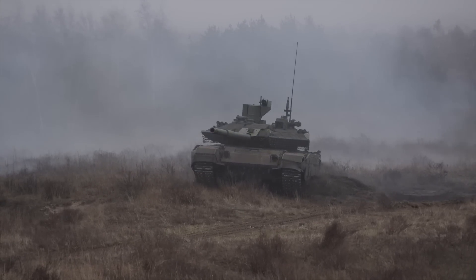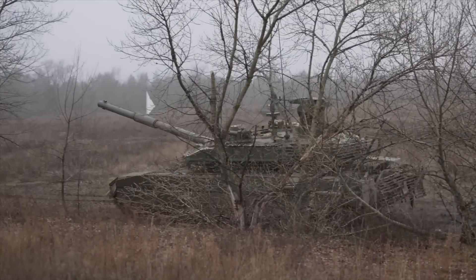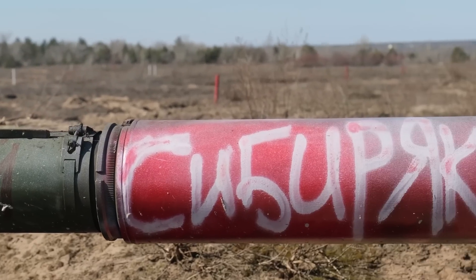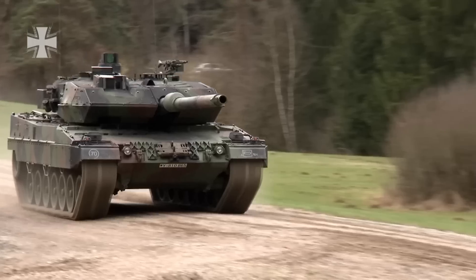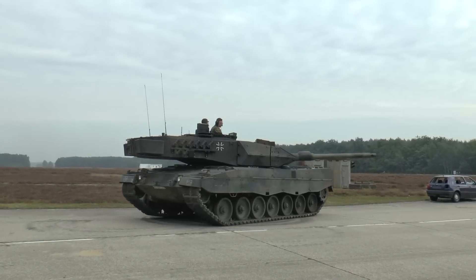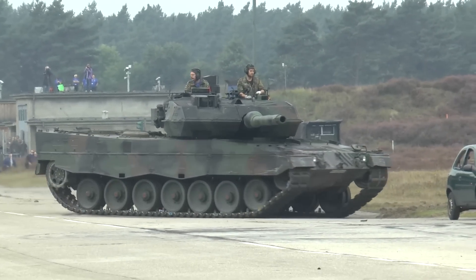The T-90M is the latest generation of main battle tank designed and developed by the Russian defence industry, but it also has some weaknesses when compared to the Leopard 2A6. In terms of firepower, the Leopard 2A6 is equipped with a 120mm 55-caliber smoothbore gun with better accuracy and penetration capabilities compared to the T-90M's 125mm smoothbore gun. The longer barrel leads to higher muzzle velocities and better armor penetration at long ranges. Additionally, the Leopard 2A6 has a faster turret traverse speed than the T-90M, allowing it to acquire and engage targets more quickly — a crucial factor in fast-paced combat situations.